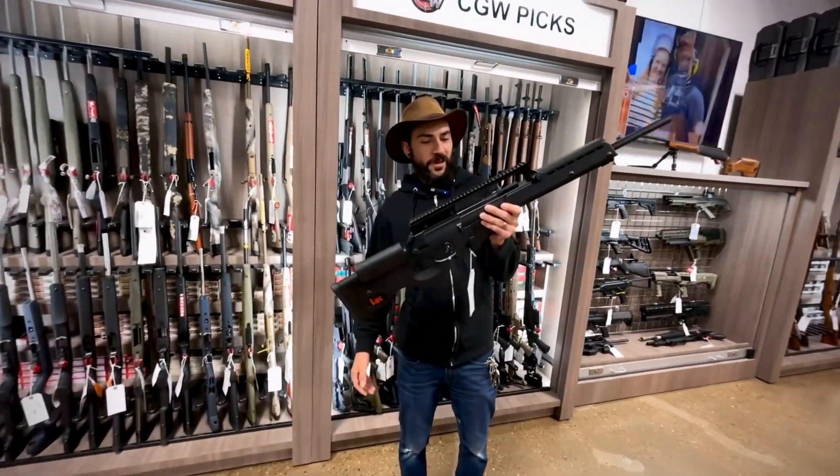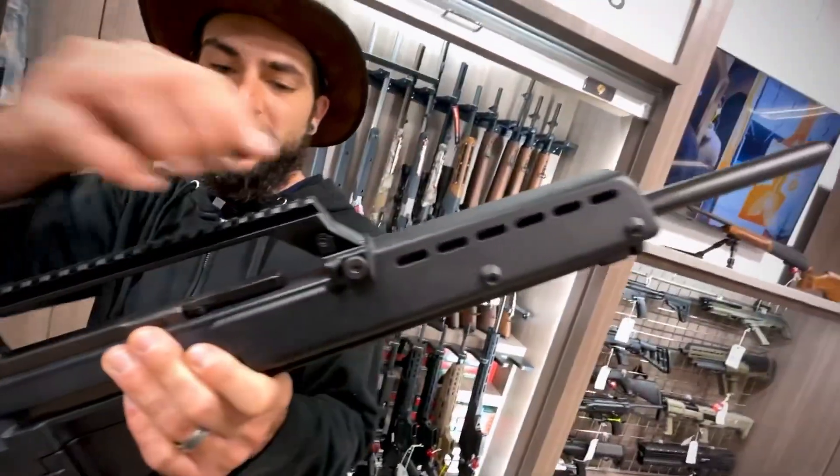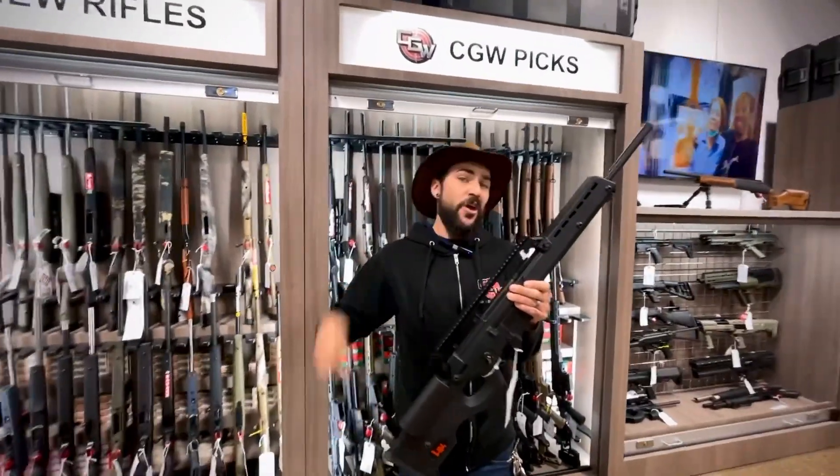This guy is chambered in 223. It takes a 10-round proprietary mag, huge carry handle up here, and 100% ambidextrous charging handle. So great for lefties, great for righties.